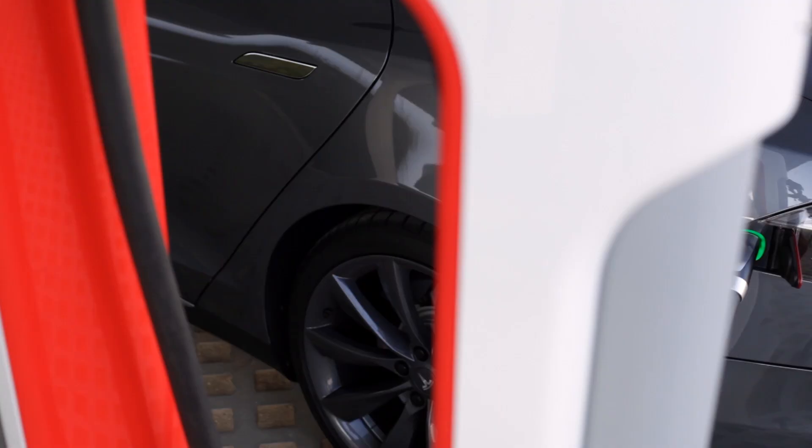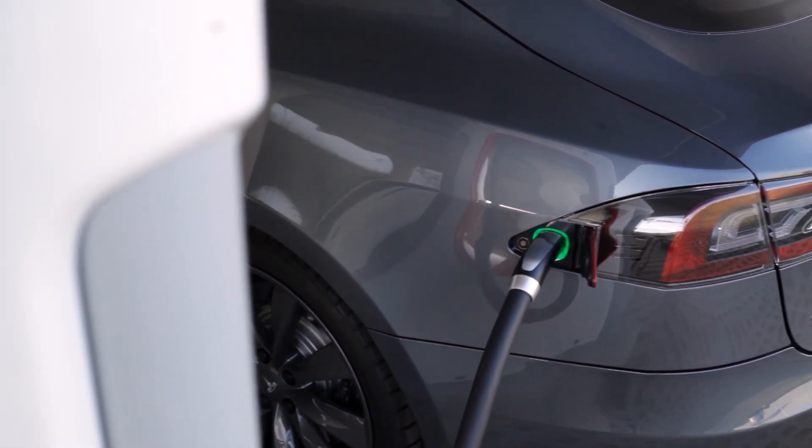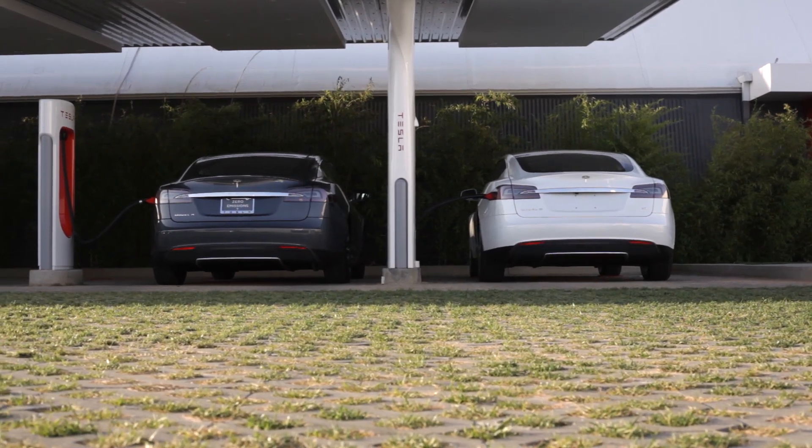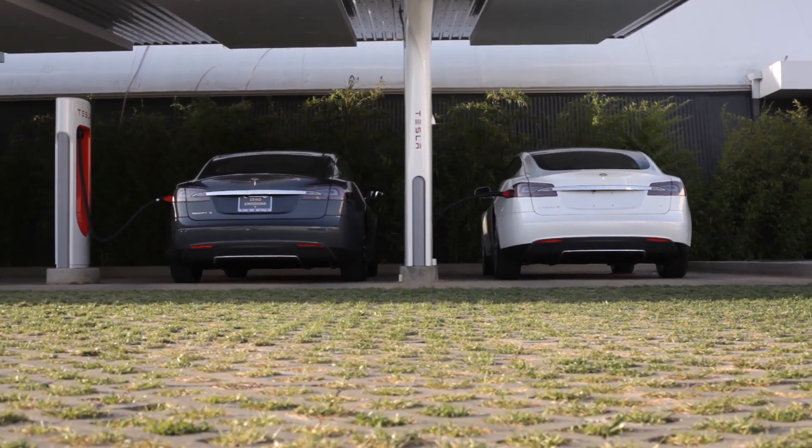For older Tesla owners or previous owners, superchargers are free to use, unlimited. You can drive literally from San Diego to New York totally for free using the supercharger network. Now they are putting limits on this, so if you're buying a new model, you're only going to get 400 kilowatt hours of free charging every year. That's still not bad, because that adds up to almost a thousand miles of driving. Beyond that 400 kilowatt hours of free charging, you are going to have to pay something, but it's really minimal — usually whatever the effective rate per kilowatt hour is in that area.